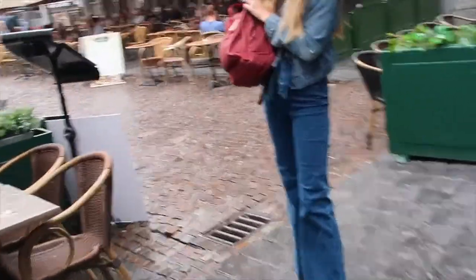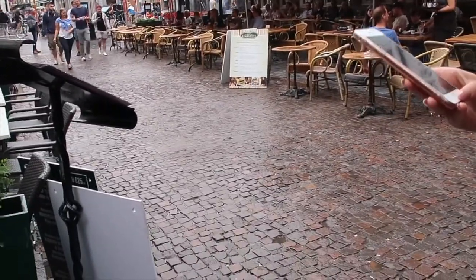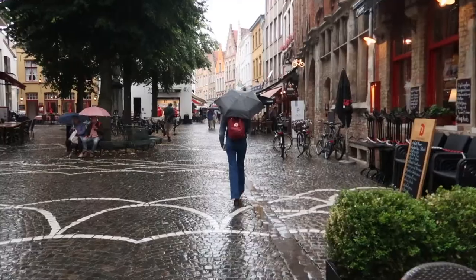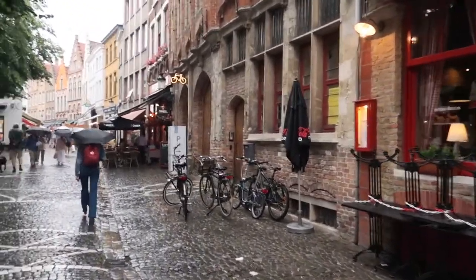We're trying to get off the main street because it was super touristy. Now we're in a quieter area. We went from 106 degrees yesterday with the humidity factor to wet and rainy up here. It's already 5 o'clock in the afternoon, still raining, but it's still beautiful here. Imagine it must be really nice on a nice day.